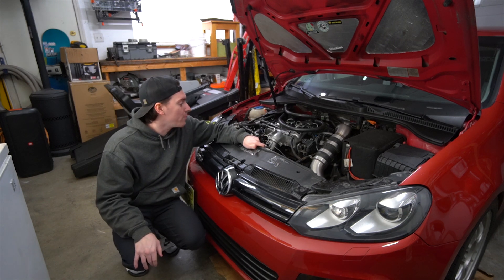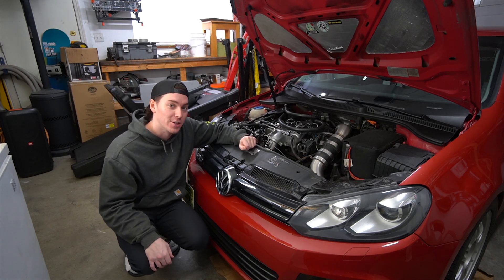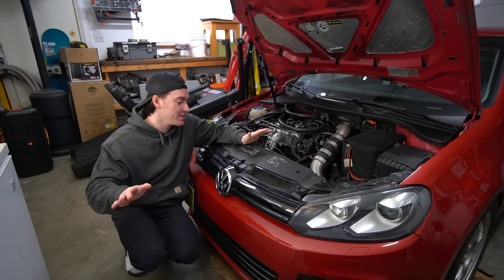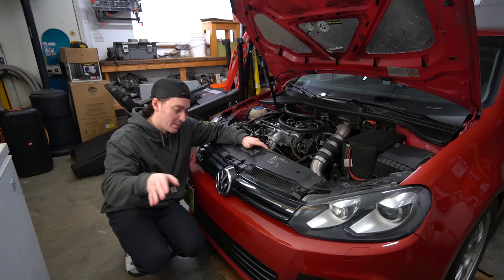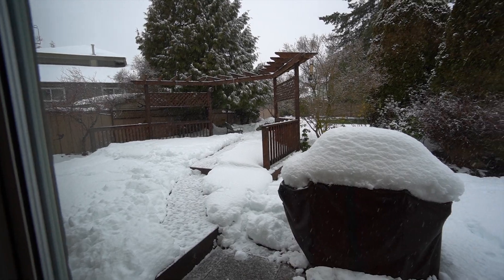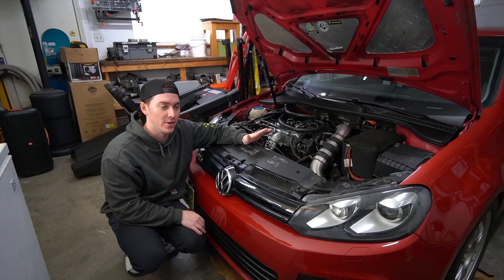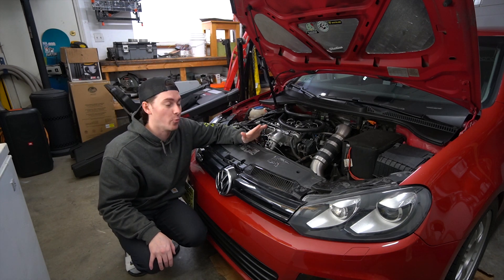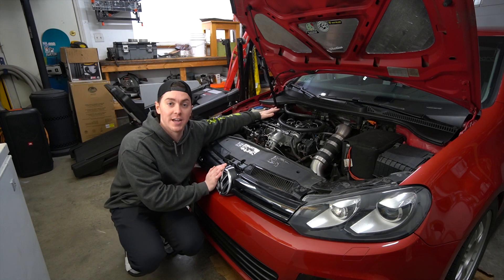What is up ladies and gentlemen, welcome back to the channel. Welcome back to one of the last TDI videos for a little bit — as those of you that follow the channel know, I bought another car. We haven't done the reveal video yet because the weather in western Canada has been absolutely trash and it actually snowed a foot last night. We're going to have to wait a bit to do a cool reveal video of the new car, but I did want to touch on a video that a whole bunch of people have been asking me to make regarding one of the modifications we made on the TDI — our catch can setup.